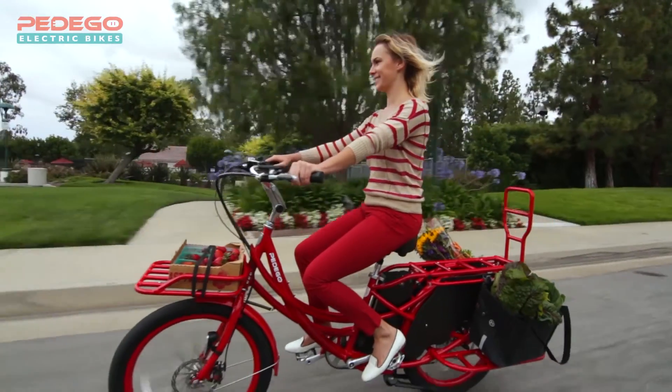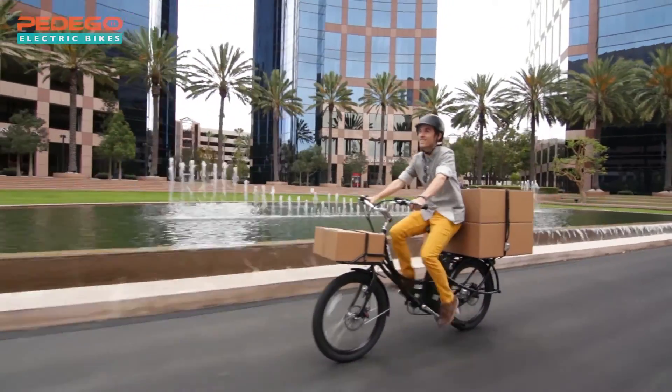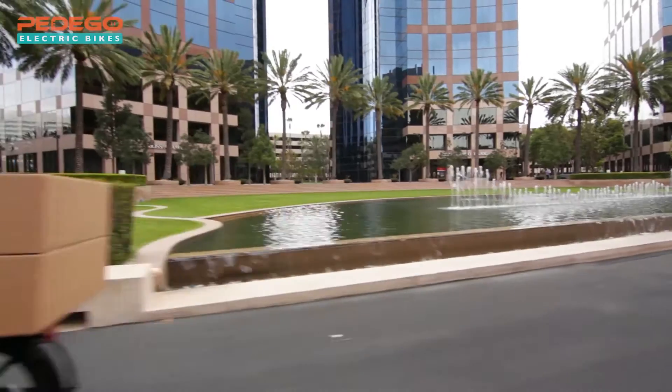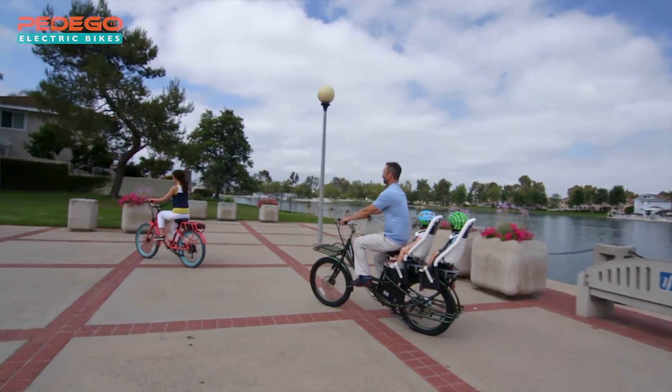The Pedego Stretch is the ultimate cargo bike, making it fun and easy to park your car and ride a bike instead. You'll be amazed at all the things you can do. I invite you to find a dealer and take a free test ride today. Discover for yourself all the joy of riding a Pedego electric bike.